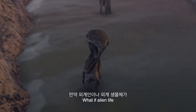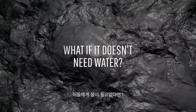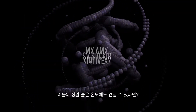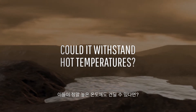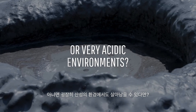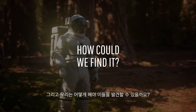What if alien life isn't anything like the life we know of? What if it doesn't need water or oxygen? What if it can withstand incredibly hot temperatures or very acidic environments? And what would we need to search for to finally find it?